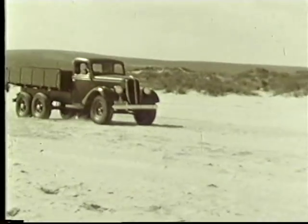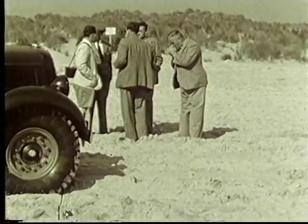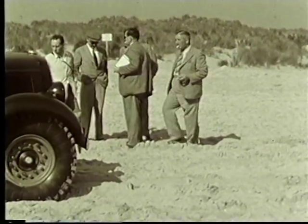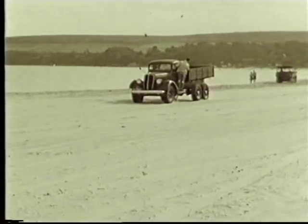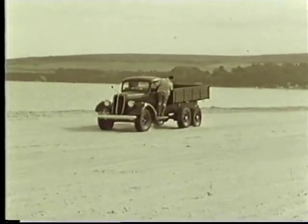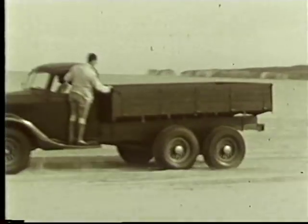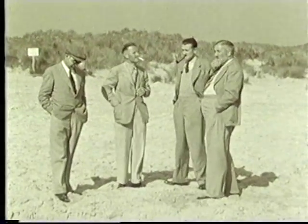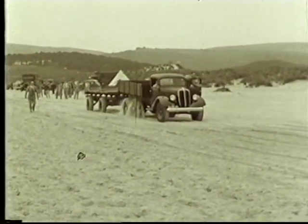County presented a version of the Ford E817T truck to the Air Ministry. A series of trials were held in September at Studland Bay in Dorset. After exhaustive testing, the truck was chosen for use with the Royal Air Force. This was the start of a massive production run for County, which was to see over 14,000 military versions of its trucks enter service during the Second World War.